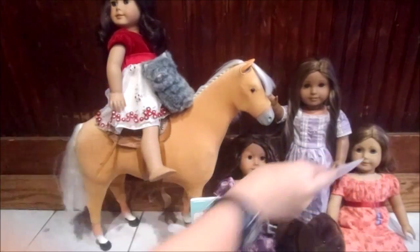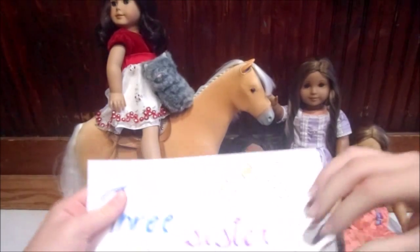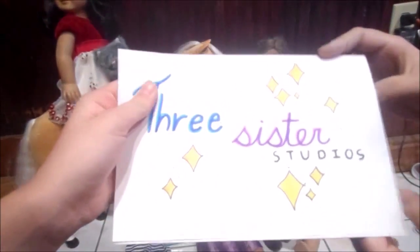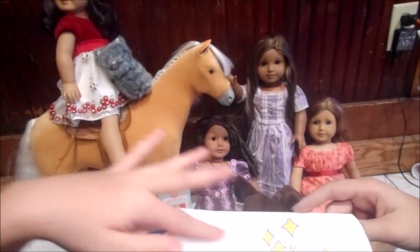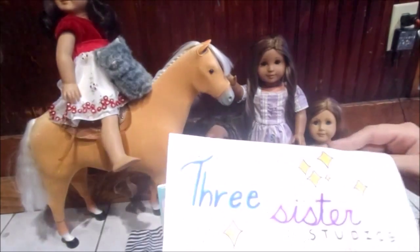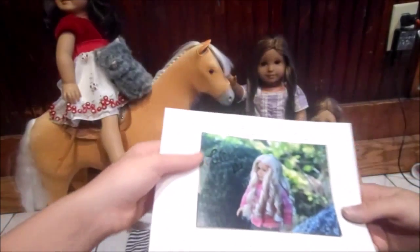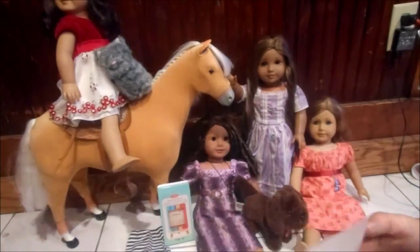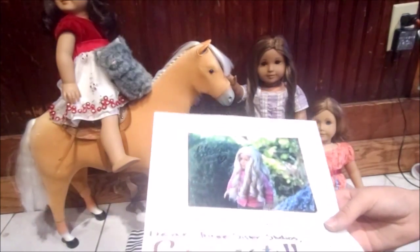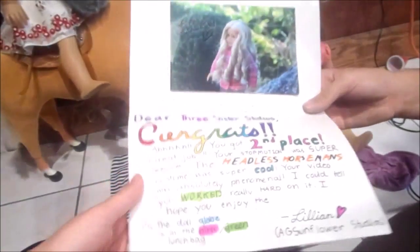This card is absolutely amazing. I can't get over it — all the detail you put into this. It's so beautiful, like the different colors. It's so cool. And this picture — I can never take a picture like that. All my pictures are so bad. All the colors you did, it's amazing.